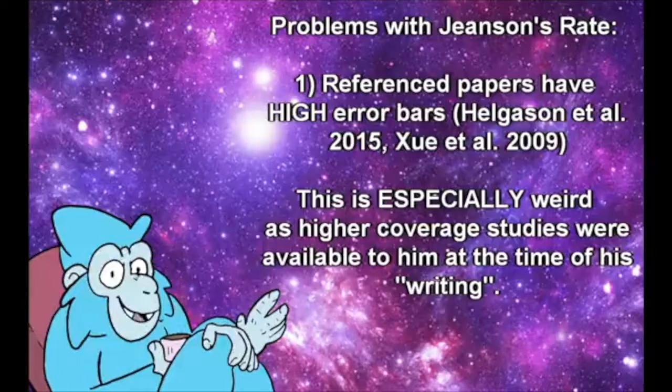Firstly, Jensen's referenced high-quality studies have woefully high error bars. This is due in part to what Dr. Swamadas was discussing earlier with regards to coverage being paramount to a good analysis. Jensen's papers have pitiful coverage when compared to other studies concerned with pedigrees, meaning Jensen's own methodology and requirements of no evolutionary assumptions.